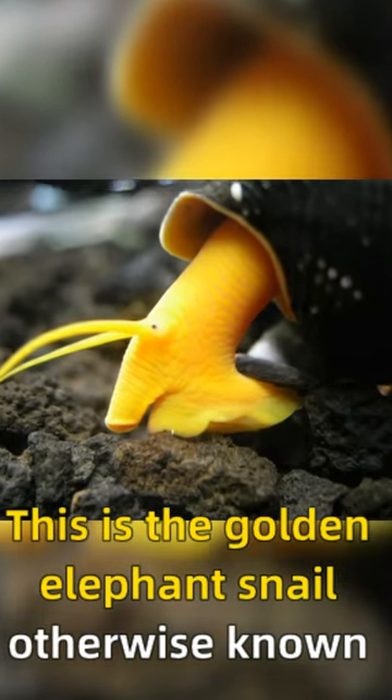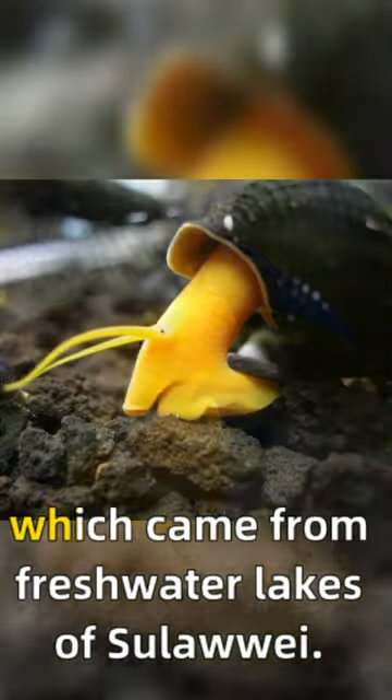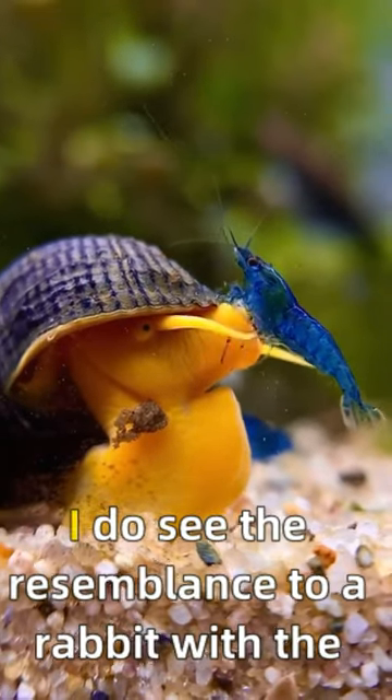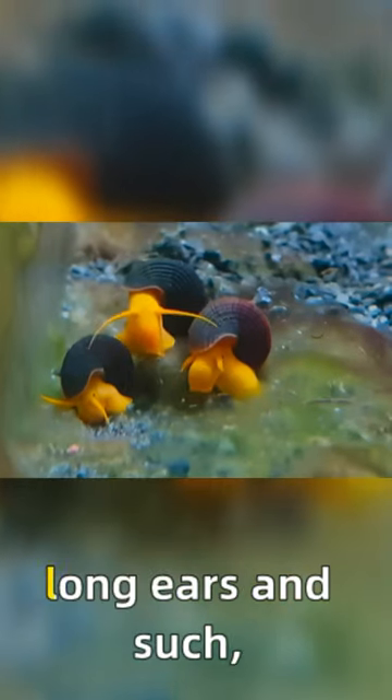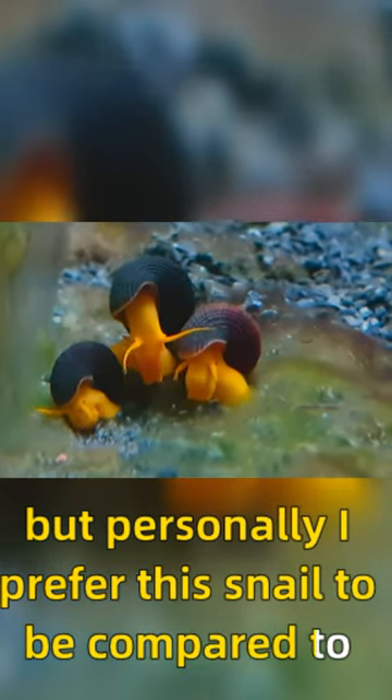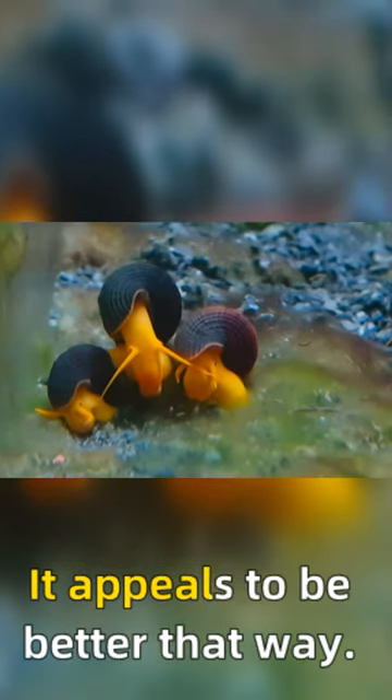This is the golden elephant snail, otherwise known as a rabbit snail, which came from freshwater lakes of Sulawesi, Indonesia. I do see the resemblance to a rabbit with the long ears and such, but personally I prefer this snail to be compared to an elephant. It appeals to be better that way.